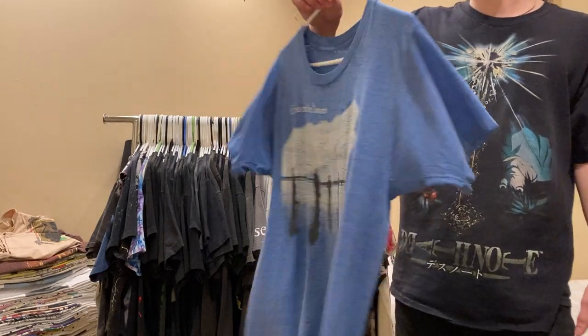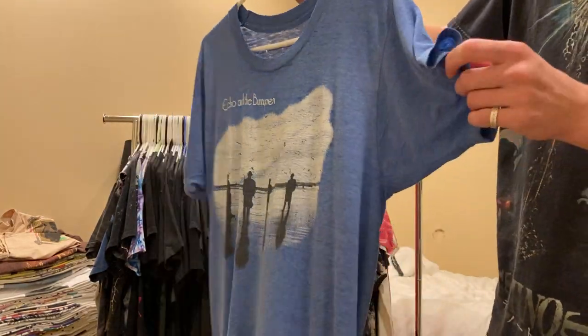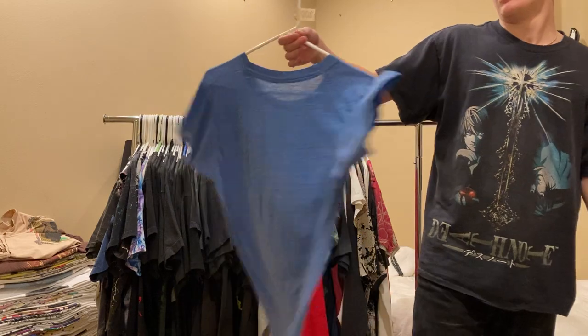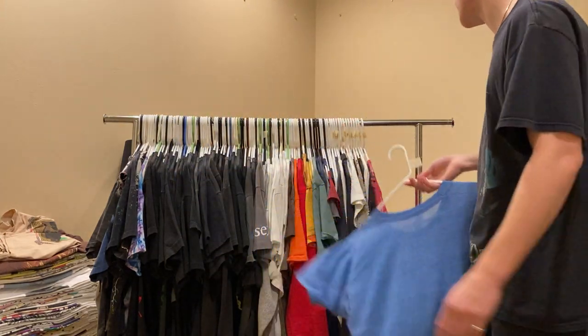Starting off with this Echo and the Bunnymen 80s tour t-shirt. Single stitch all around, paper thin, really nice blue. This is a pretty good goth band - if you've never listened to them, check out Ocean Rain.